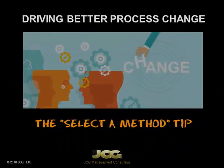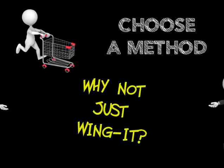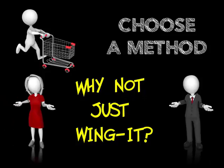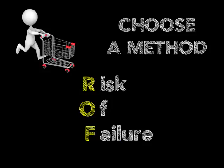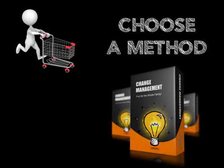Hey everybody, it's Jeff. We're talking about driving better process change, and this is the 'select a method' tip. An executive at one of my workshops once asked, 'Why not just wing it when we do change management?' The answer is ROF — risk of failure. The better your change management efforts, the lower your risk of failure in a process improvement rollout.